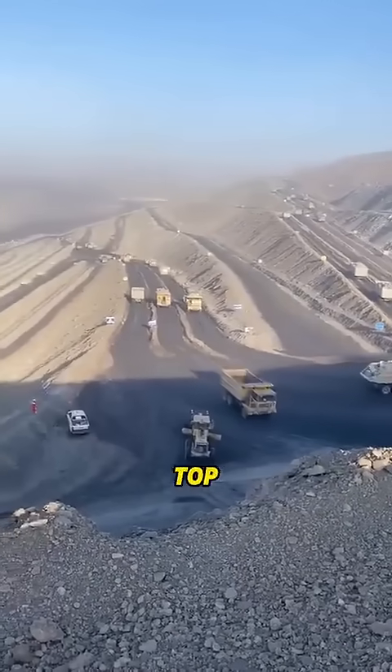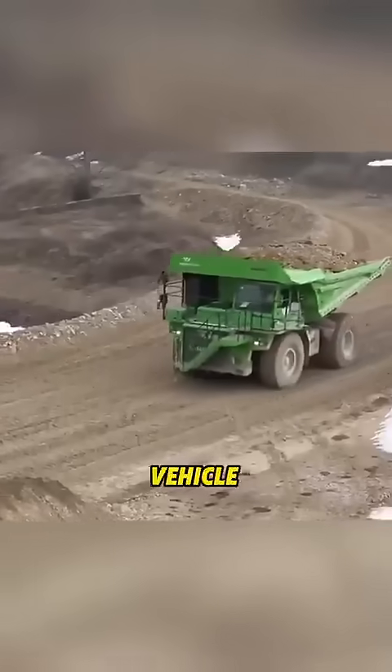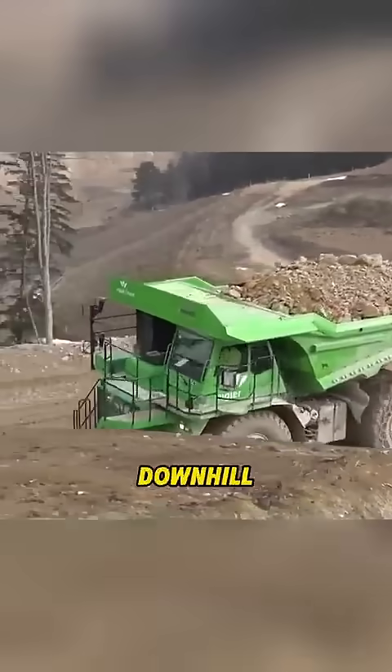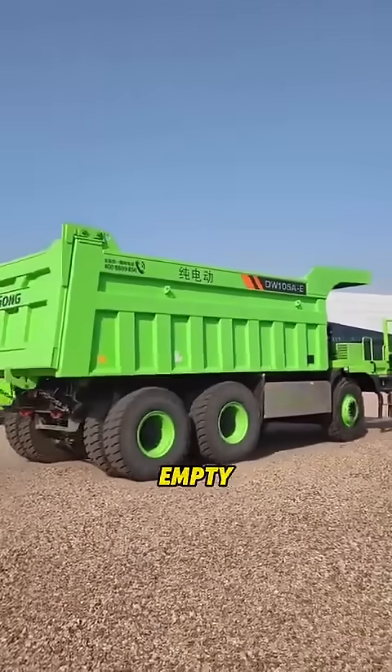Mines usually have fixed transport routes. These trucks carry ore from the top of the mountain to factories located at lower altitudes. Since the ore is four to five times heavier than the truck itself, the vehicle gains a huge amount of gravitational potential energy when going downhill fully loaded. This energy is then used to charge the truck's battery.